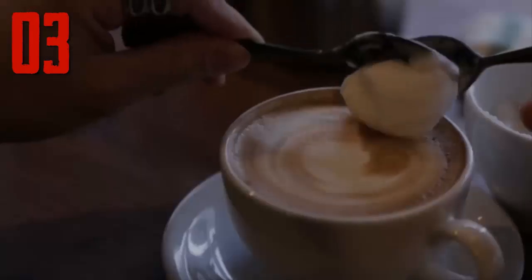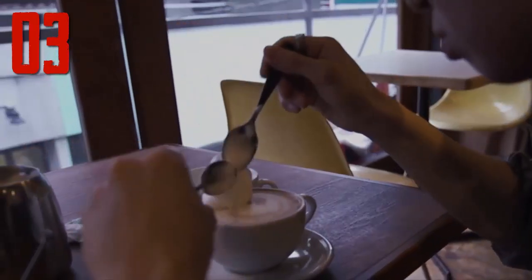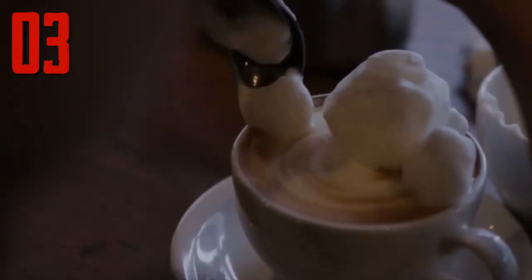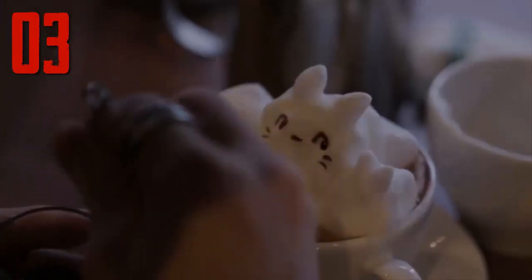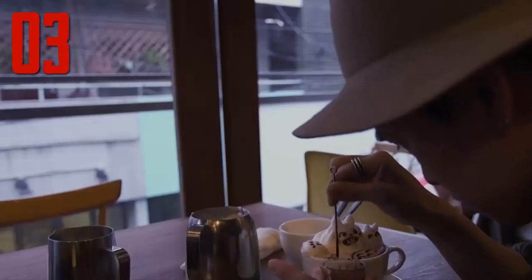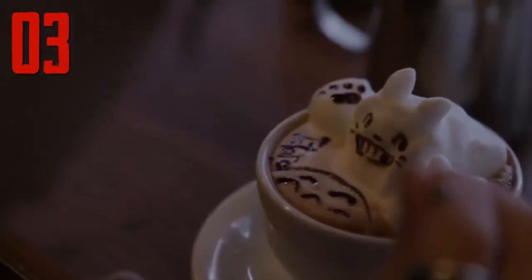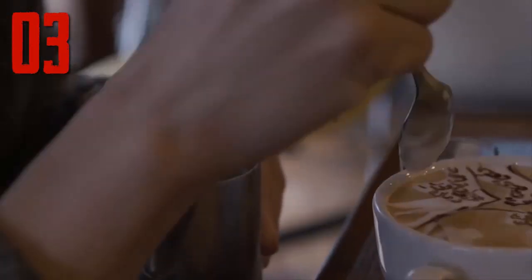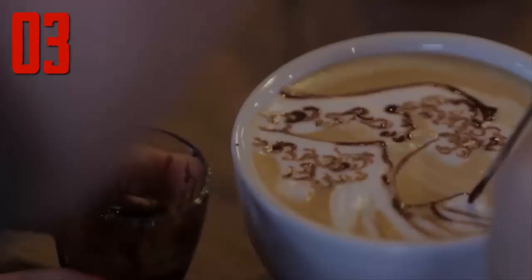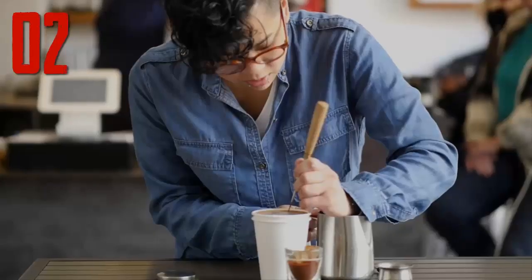Number three: Japanese latte artist Matsun makes legitimate works of art using a metal stirrer and a bit of latte foam. He first tried his hand at coffee art back in 2009 while working at an Italian restaurant, and by 2011 was accomplished enough to hold a solo exhibition entitled Blue Sky Latte Art in Dotonburi, Osaka, Japan. Since then he's created thousands of pieces of coffee art, and one day hopes to own a mobile cafe to spread his latte art throughout the land.